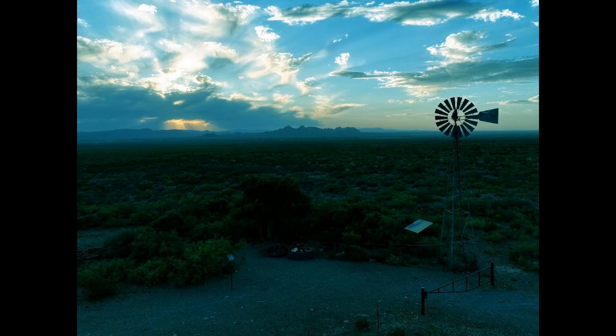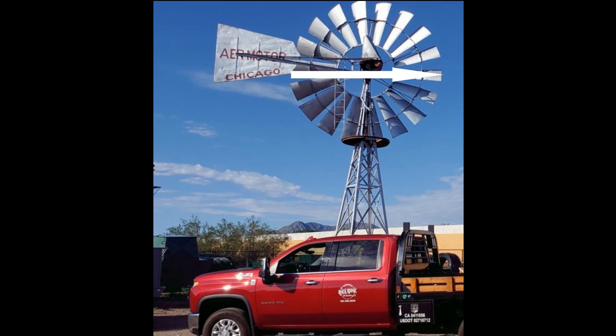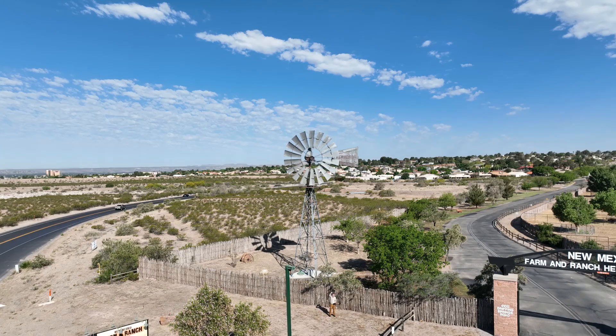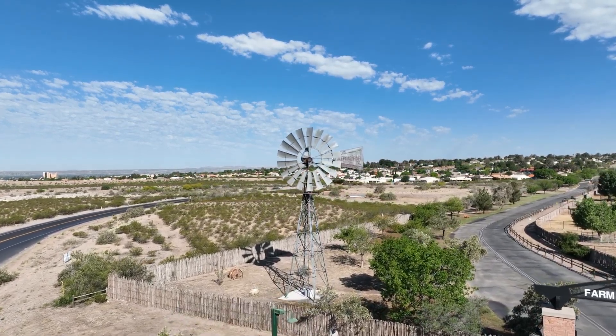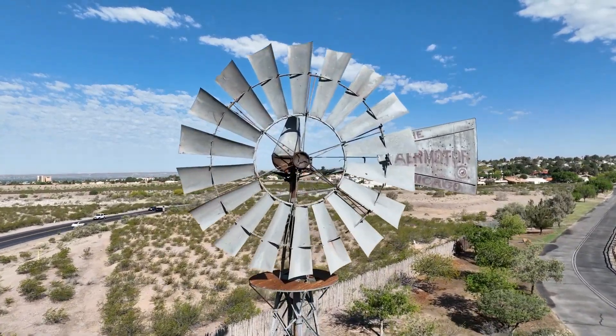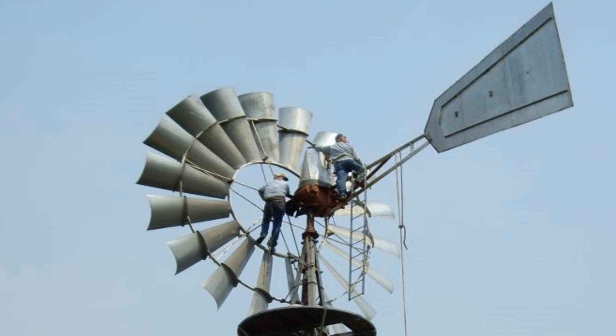We all know the standard 8-foot windmill on the 27-foot tower, but today we're talking about the big one — the 20-footer. That's 20 feet across from blade tip to blade tip. That's me down there waving my hat. These things are huge, and you feel small until you get right up next to them. Most people have never been on a 20-footer. You can fly your drone up and look at it, but there's nothing like being on it.